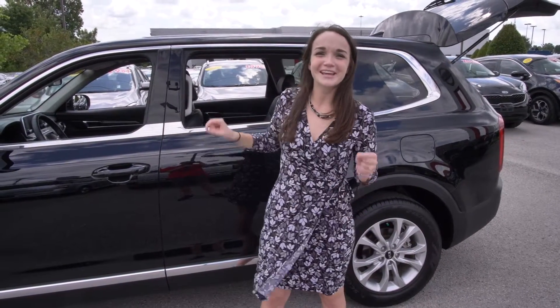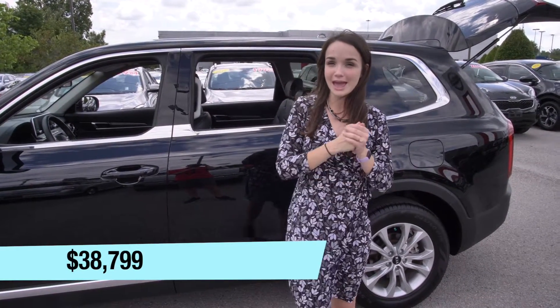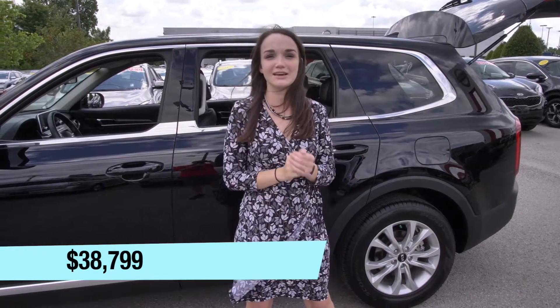This week we have a 2020 Kia Telluride for the deal of the week. It is going at $38,799.